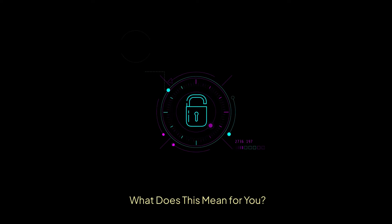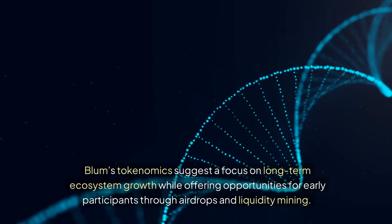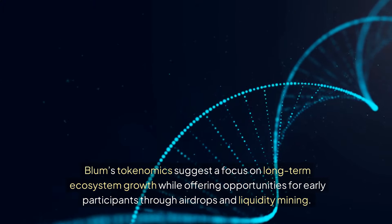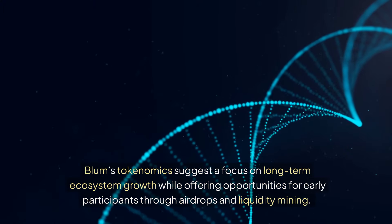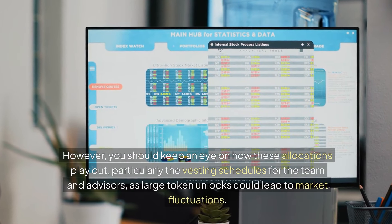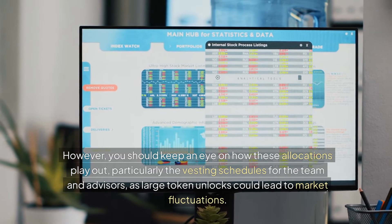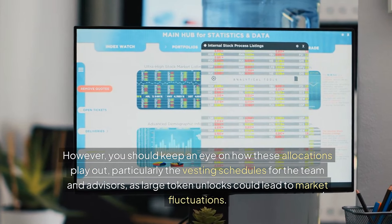BLUM's tokenomics suggest a focus on long-term ecosystem growth while offering opportunities for early participants through airdrops and liquidity mining. However, you should keep an eye on how these allocations play out, particularly the vesting schedules for the team and advisors, as large token unlocks could lead to market fluctuations.